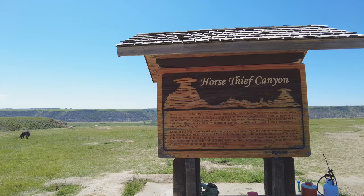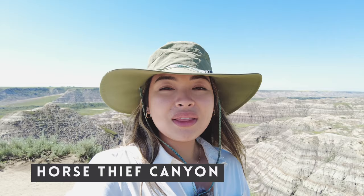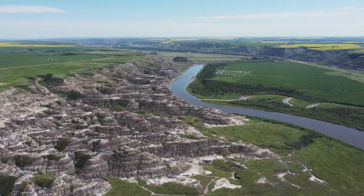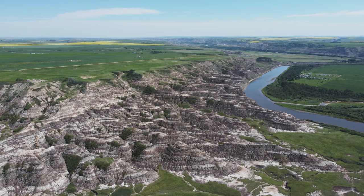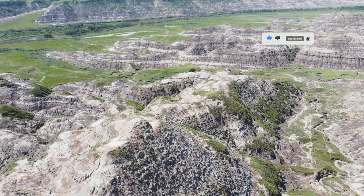Our next stop is Horse Thief Canyon, a stretch of the Badlands just north of Drumheller and east of the Red Deer River. Although it's not 100% clear where it got its name, it's either that there was an underground horse smuggling business between Canada and the United States that passed through here, or stories of horses that would go into the canyon and come out with a completely different branding. Either way, this is Horse Thief Canyon.